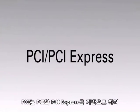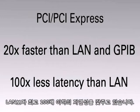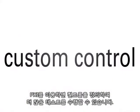PXI is based on PCI and PCI Express, with throughput up to 20 times faster than LAN and GPIB, and up to 100 times less latency than LAN. With PXI, you can do more with custom control.